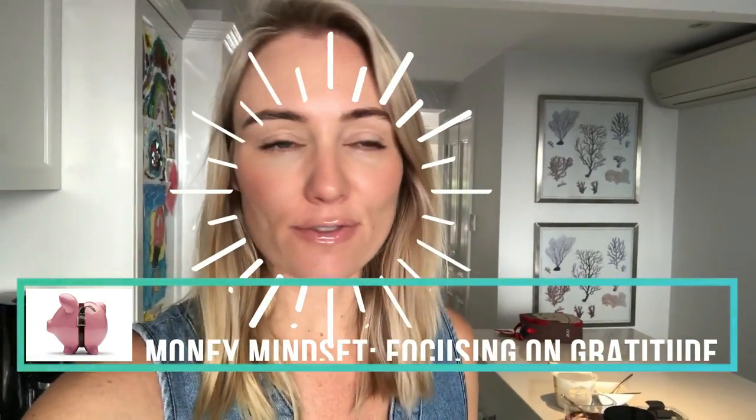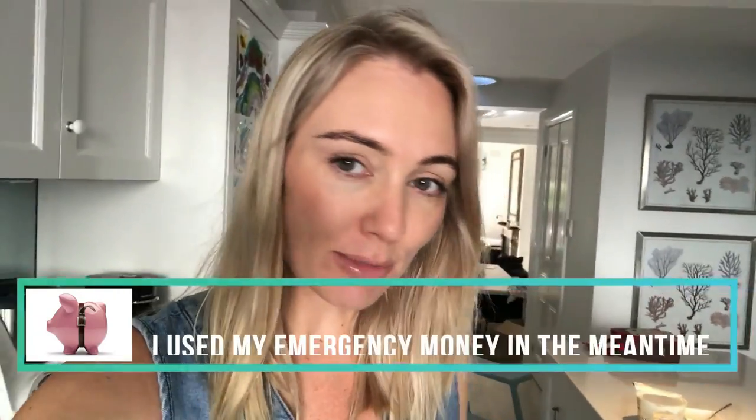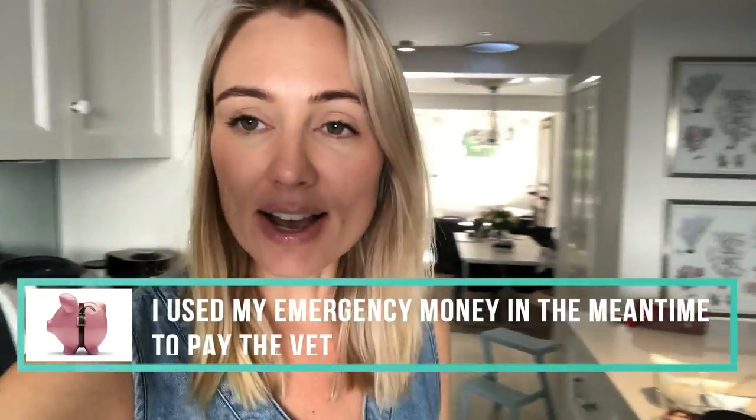All right, today is Thursday, it is a fresh start. I'm going to call the RSPCA pet insurance and lodge my claim for Seppi's scans, blood tests, and x-rays.